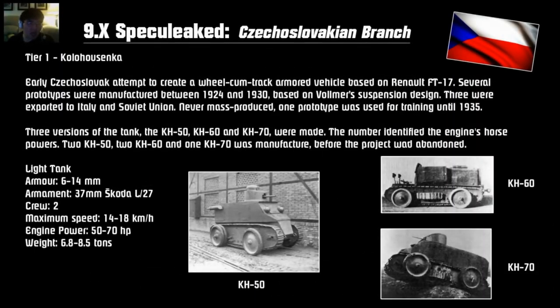At tier 1 we have the Kolohousenka — a wheel-cum-track armored vehicle based on the Renault FT-17. Pause this video if you want to read through everything. There were three versions: one with 50 horsepower, one with 60, and one with 70. It looks like it has training wheels for a tank — dual wheels as well as caterpillar tracks. Armor is only 14mm at best, with a 37mm gun which is quite good for a tier 1. Crew of 2, top speed of 18 km/h. So this is basically a slow tank with a very good gun at tier 1.